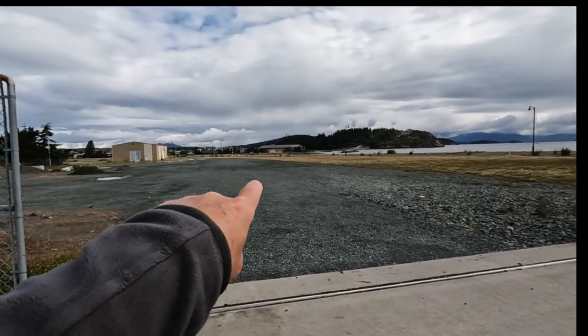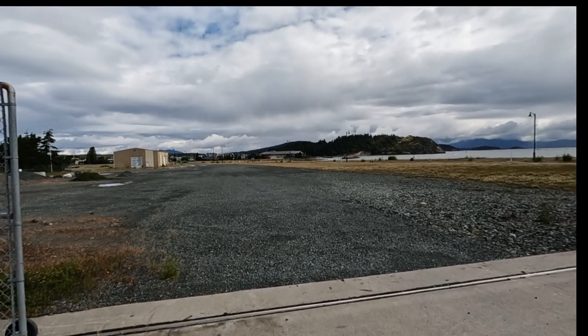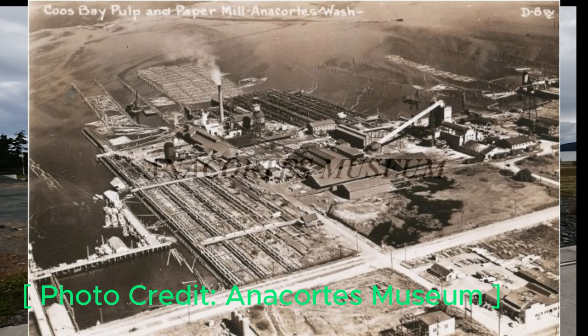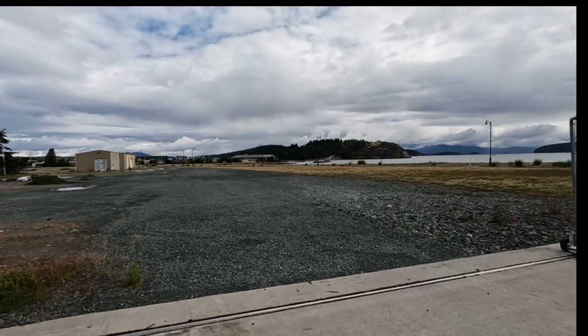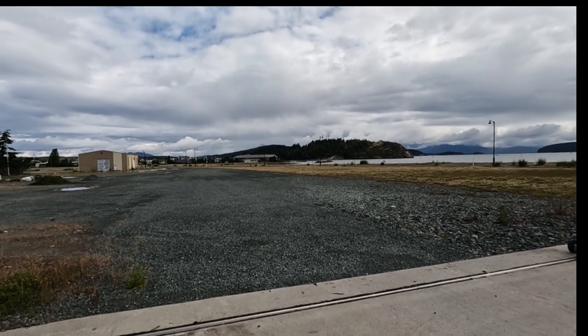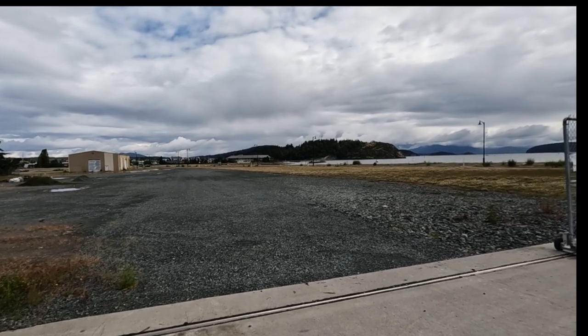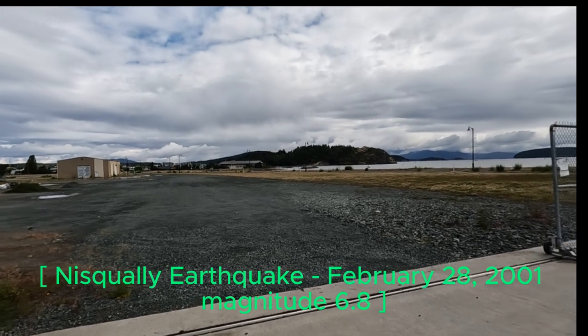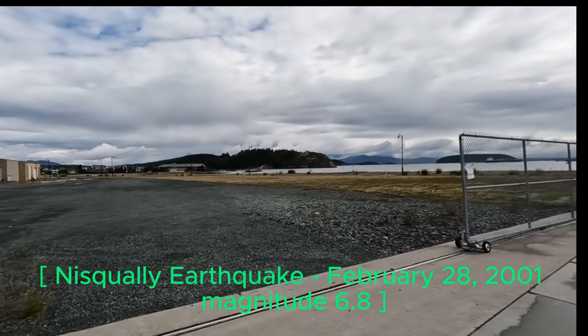Over there is a building where there used to be a sawmill. I worked in that building for a while and there was a smokestack outside that cracked during the earthquake — back in the early 2000s, the Nisqually quake — and they had to demo it.